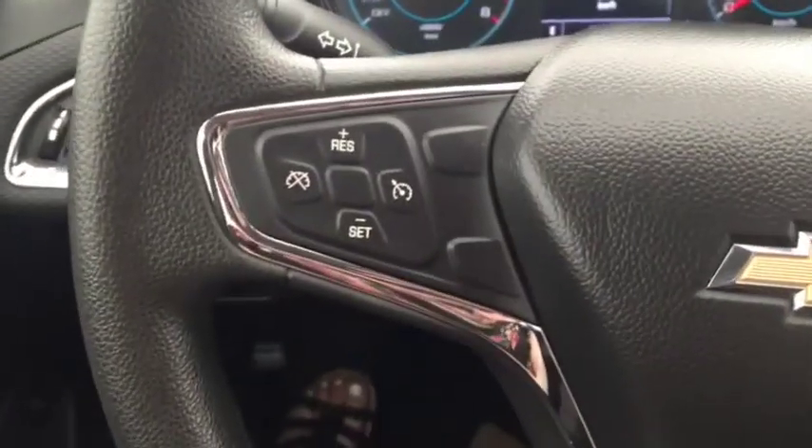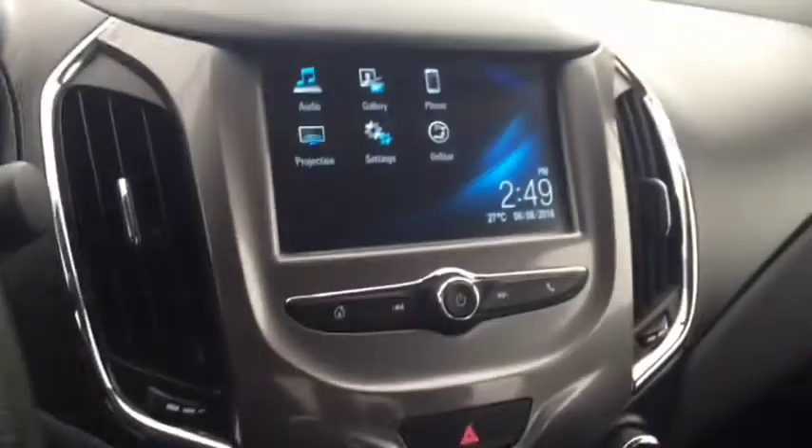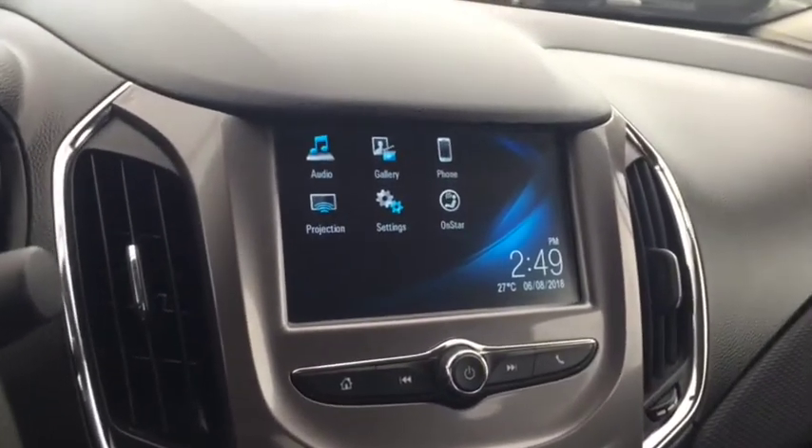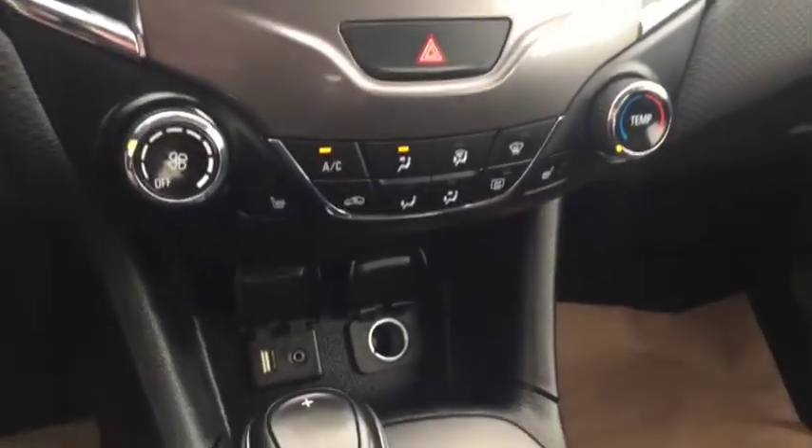On the steering wheel we have cruise control, Bluetooth capability, media controls, screen display with rear vision backup camera, AM FM radio, Sirius XM radio, climate controls with heated front seats, USB port, and auxiliary input.